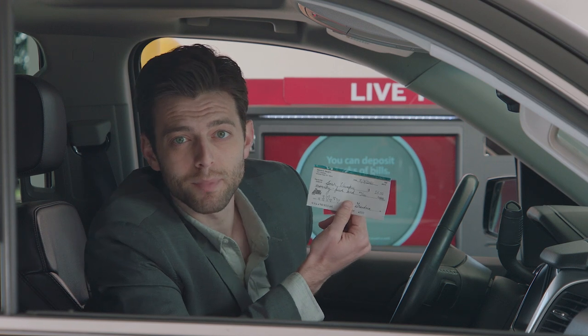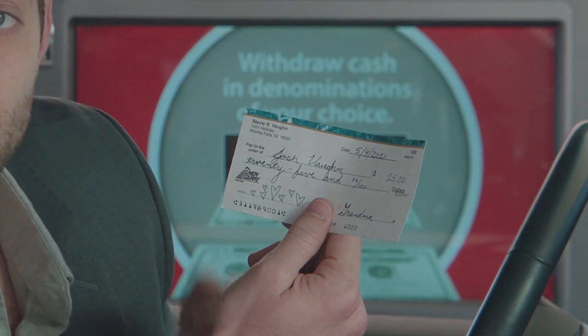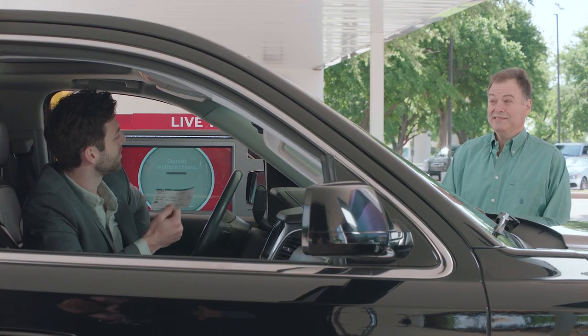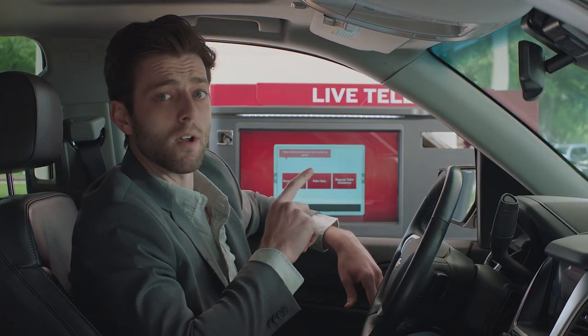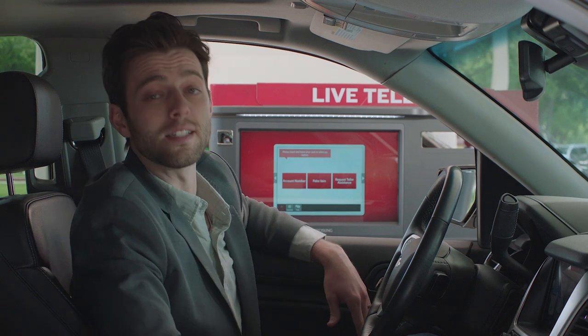How about we deposit this birthday check I got from my grandma for 25 smackers? She put hearts on the subject line. To get started, let's talk to Kelly. You named the machine Kelly? One step closer to a robot uprising. No, actually Kelly is a live teller we can talk to virtually. Which brings us to tip number two.